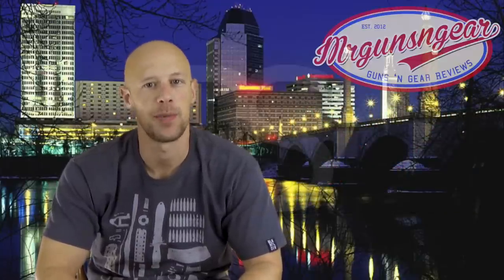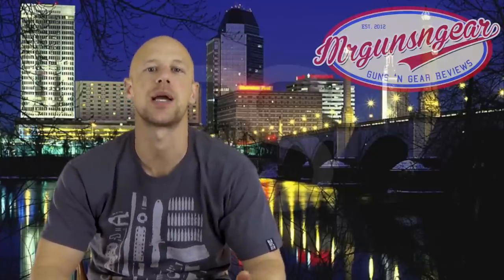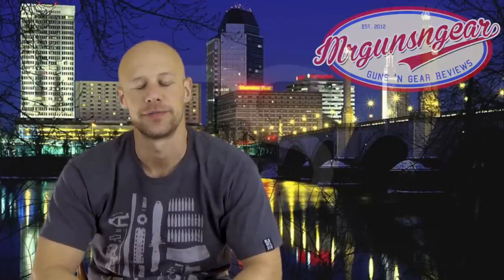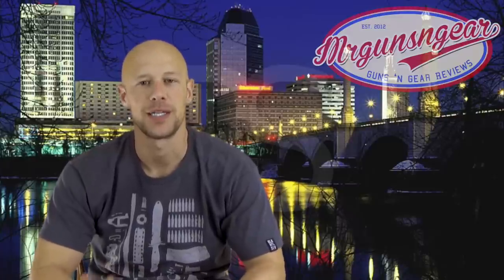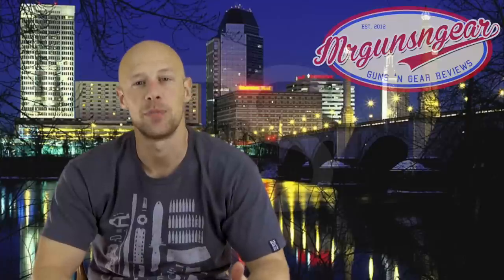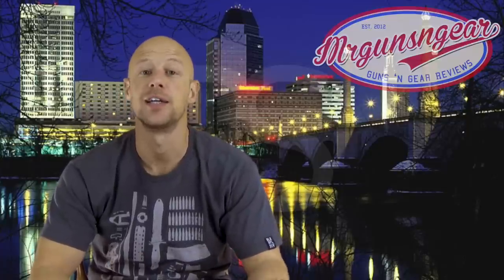Today we're talking about barrel length, and we're going to be focused on 5.56 weapons. I know there's 6.8s, 5.45s, 300 Blackout, Beowulf, and all that stuff — we're not going to talk about that today. We're talking about 5.56 as it is the preeminent cartridge in the AR platform in America, at least as of 2015.